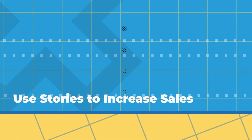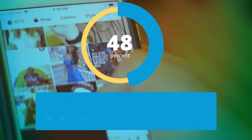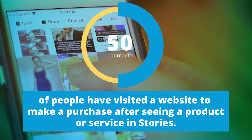Next, let's look at using stories to increase sales. We covered engagement, but you're probably wondering when we get to conversions. Is it even possible to increase sales in stories? Stories is a powerful selling tool. According to Instagram, 50% of people have visited a website to make a purchase after seeing a product or service in stories.